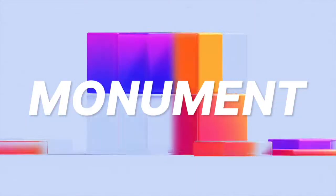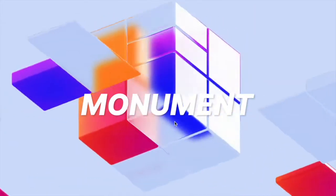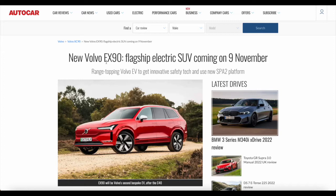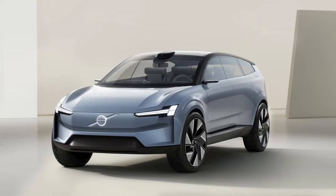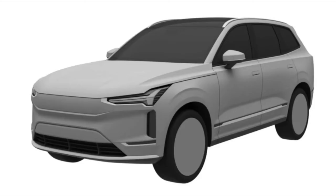Hey everyone, welcome back. We've got huge news for all the Volvo fans. This vehicle will be the EX90 — that's Volvo's new flagship electric SUV coming on November the 9th. This is extremely exciting. This is a range-topping Volvo EV set to get innovative safety tech and to use the all-new SPA2 platform by Volvo.